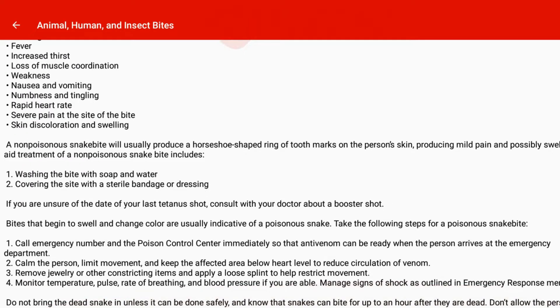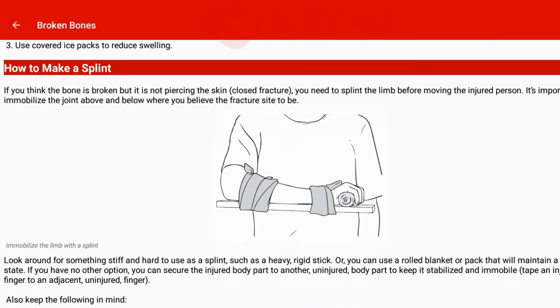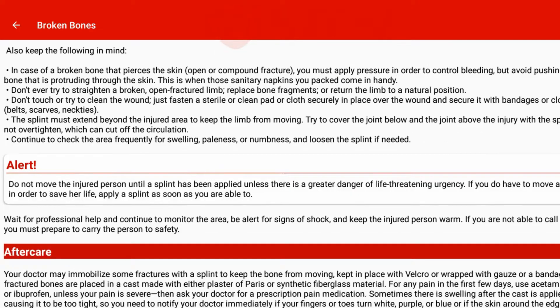There aren't any video guides, and we think a search function would have been nice. Plus, an ad-free premium option is always appreciated for something like this. Otherwise, the app has a lot of very useful information.